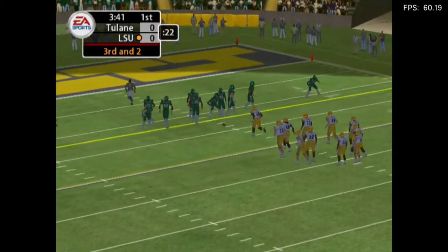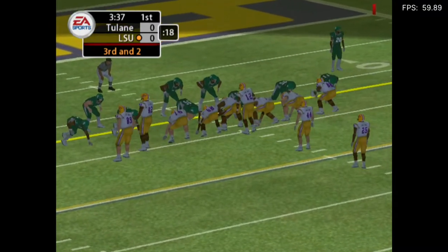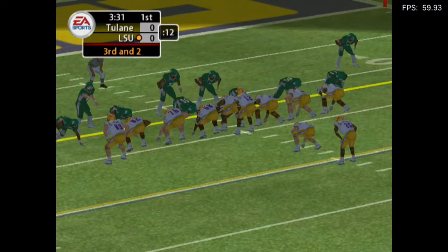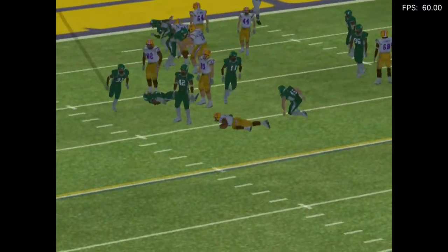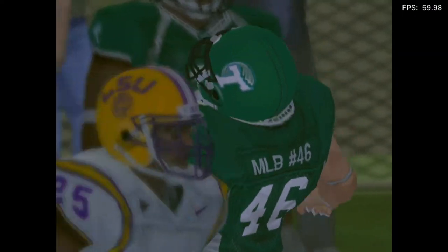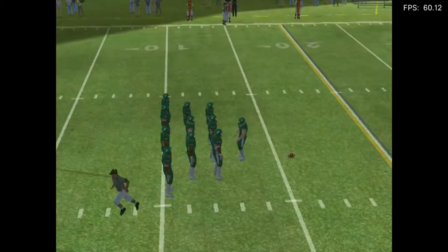Third and two coming up here, ball on the 14. They come out in a goal line set. He'll get it again. He's hit and got away, and they got him for a loss. That's what I'd love to see — a linebacker who plays downhill against a run. That guy knows exactly what's going on out there.